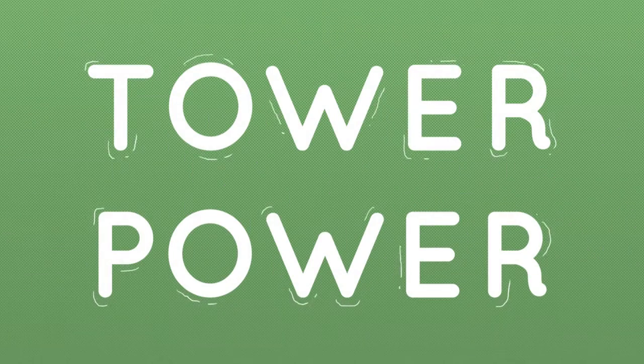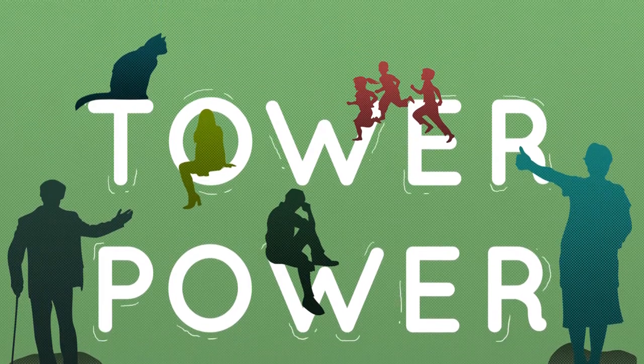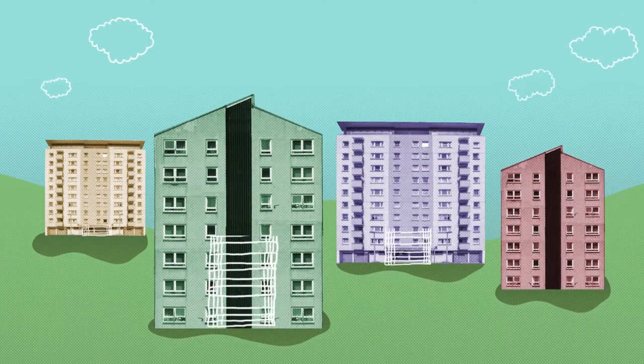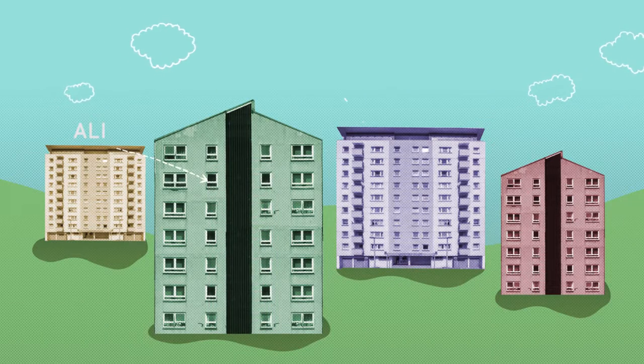Tower Power is run by the people in the community, for everyone living in the community. It is not run for profit, which means the money is spent in a way which benefits all of its members and the energy supplied is always fair for Ali, Jen and Shona.